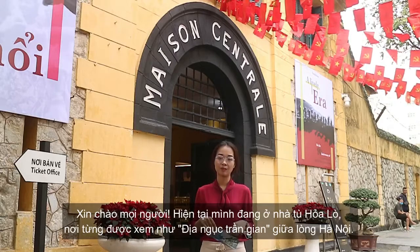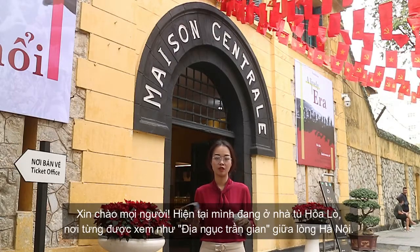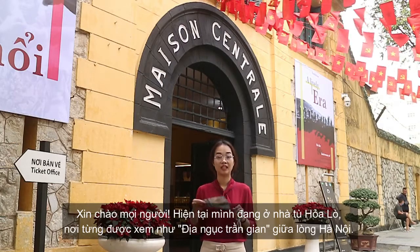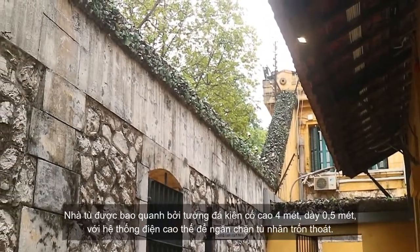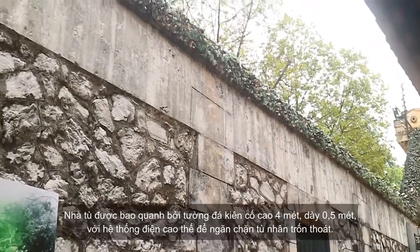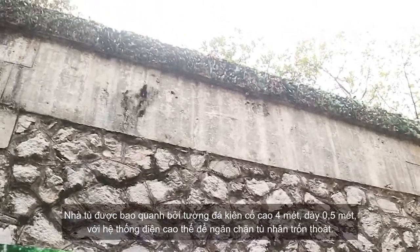Hi everyone, I'm here at the Hoa Lo Prison. The place used to be called Hoa Lo Pano, at the heart of Hanoi. The prison is surrounded by four-meter-tall stone walls, half a meter thick, with a high-voltage system to prevent prisoners from escaping.